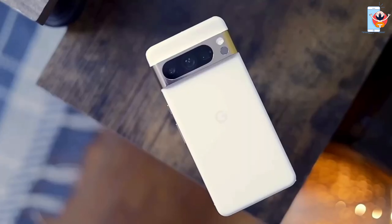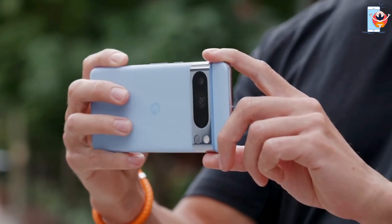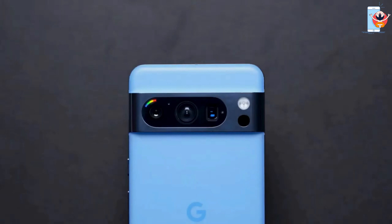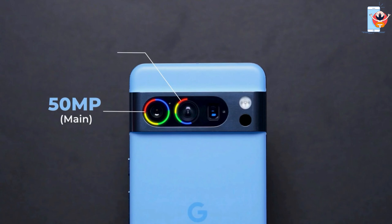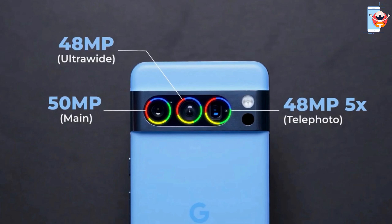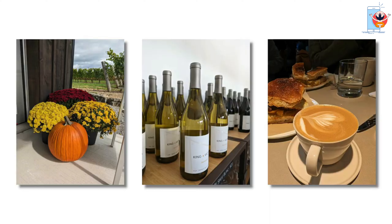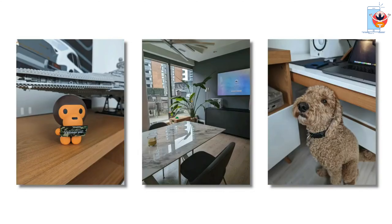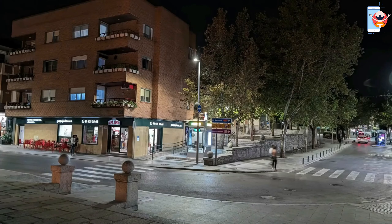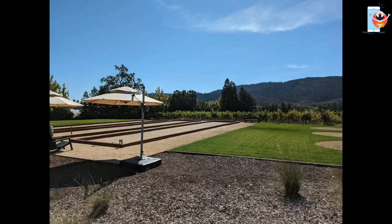Google's Pixel phones have always had a knack for photography, and the Pixel 8 Pro keeps that tradition alive. It's got a trio of cameras on the back: a 50 megapixel main camera, a 48 megapixel telephoto with 5x optical zoom, and a 48 megapixel ultra-wide with autofocus. The colors are spot-on, and the way it captures skin tones is seriously impressive. Night mode is a champ, delivering good shots with great colors and detail. Even the secondary cameras don't disappoint, and video recording has seen some welcome improvements.